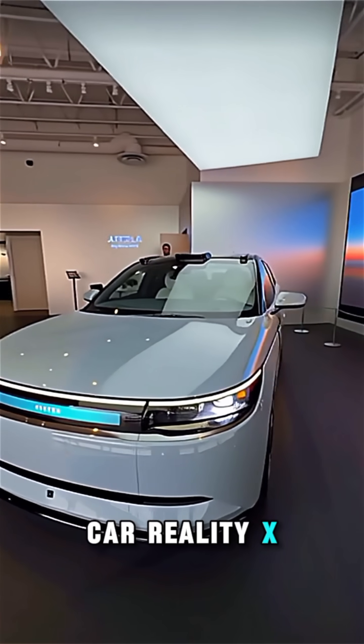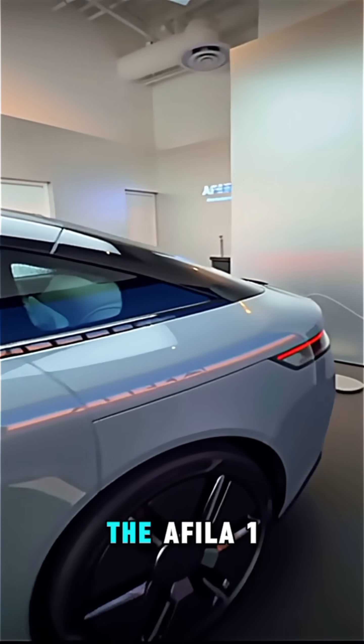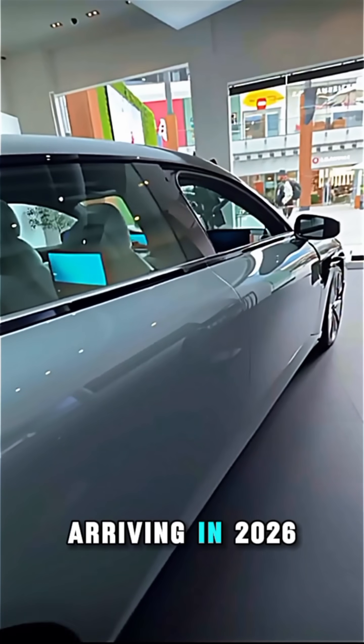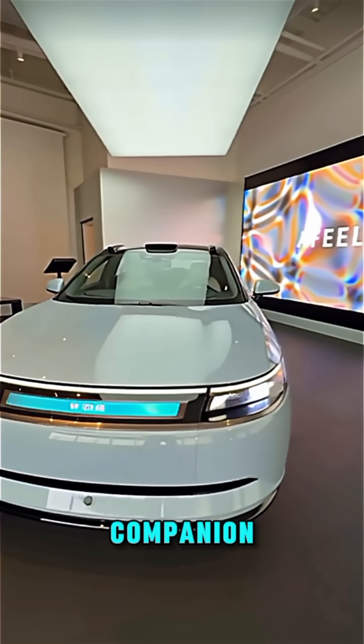Welcome back to Car Reality X. Today we bring you the Sony x Honda masterpiece, the Afeela One, arriving in 2026. This isn't just an EV — it's your AI companion, your entertainment hub, and a powerhouse on wheels.